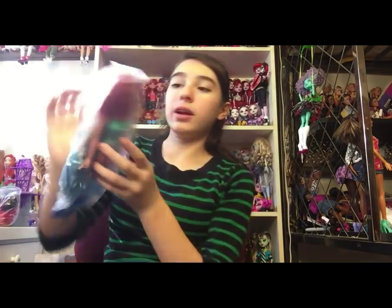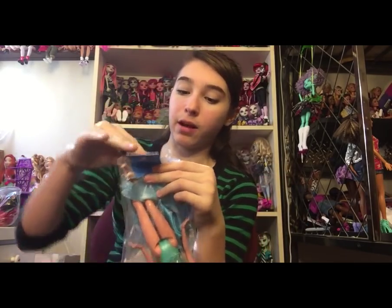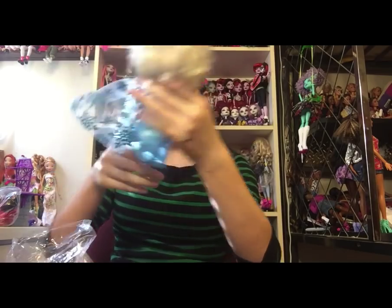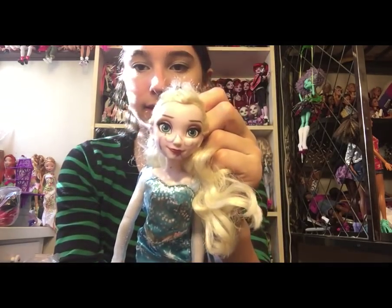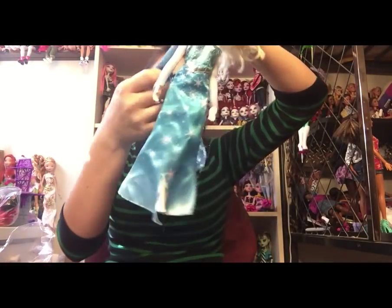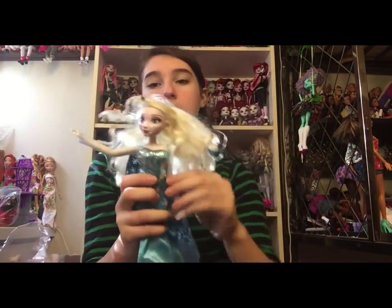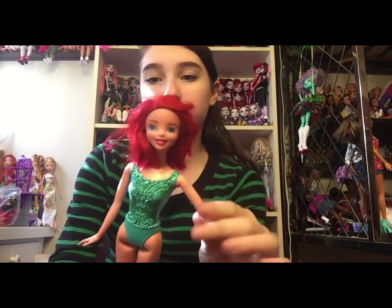Next is a Hasbro Elsa and a Mattel Aurora for $5.98 half off. I'm excited about this Elsa because she's fully articulated and has her outfit, although her knee joints are very loose. Unfortunately she has ink on her face and I'm really hoping I can get that off. Her outfit is in pretty good shape — you can tell she was played with. And then there's a Mattel Ariel — I'm probably not going to keep her because her hair has been cut, though she does have a cute face.